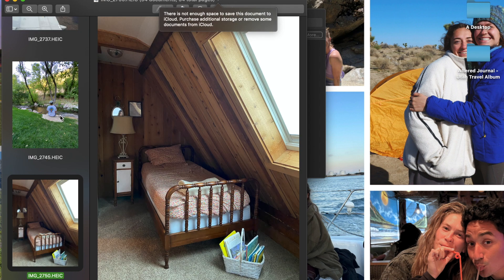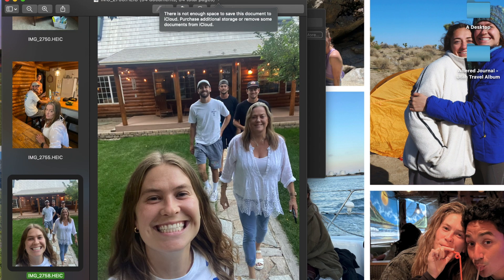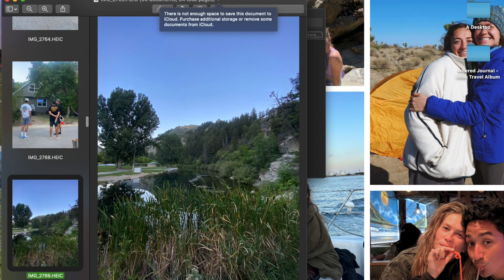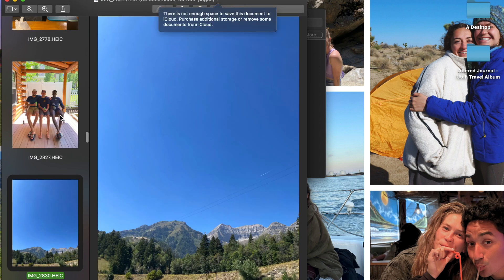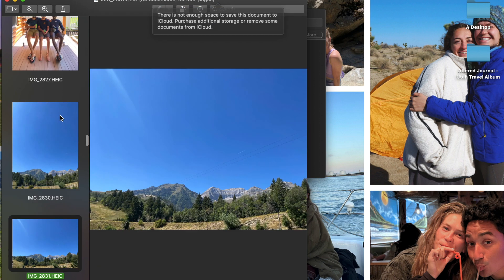So then there are photos from the plane, a cute picture of our little cabin, a walk with the family, cooking dinner, and this is such a cute picture of some of my brothers. That's another really pretty picture.